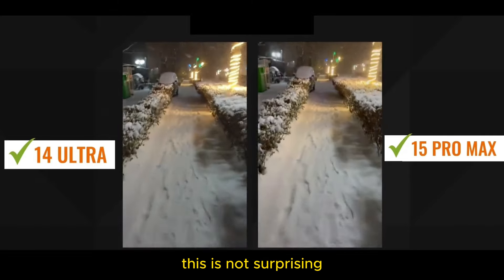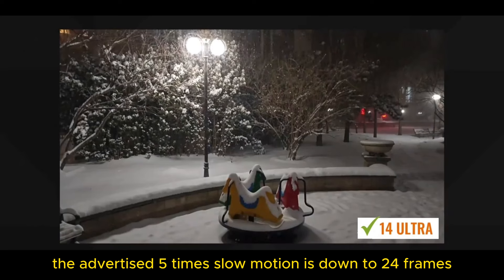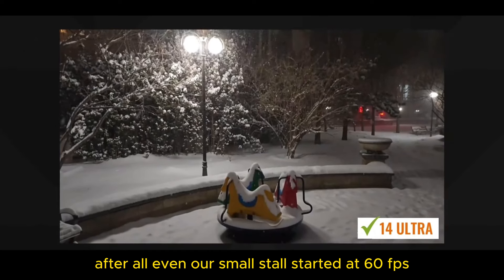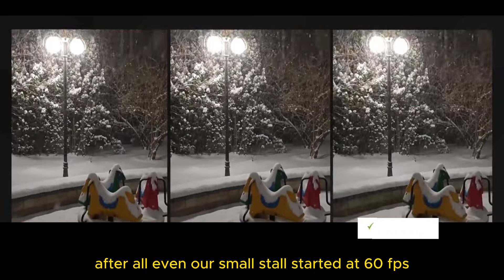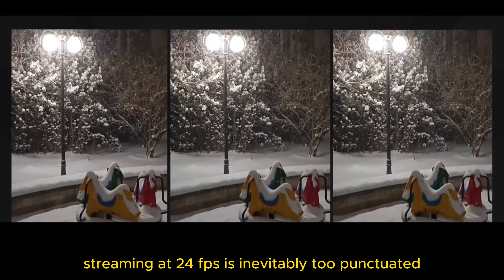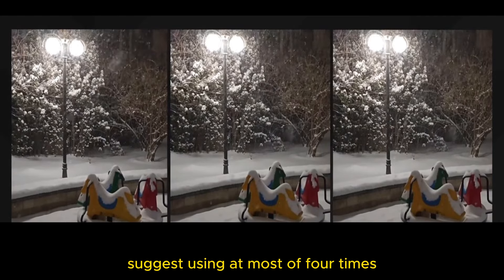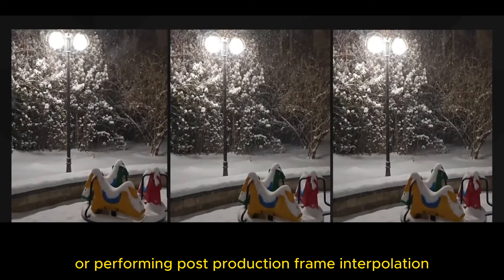4K 120 frames — this is not surprising, no need to say more. Just be aware that the advertised 5x slow motion is down to 24 frames. After all, even our small channel started at 60fps eight years ago. Unless you want that choppy feel, streaming at 24fps is inevitably too punctuated. Suggest using at most a 4x slowdown in practice, or performing post-production frame interpolation.